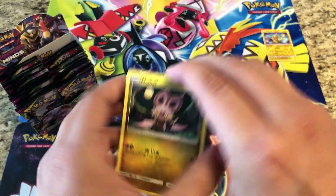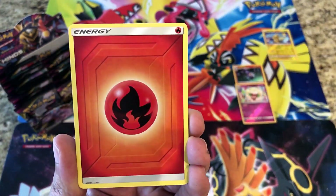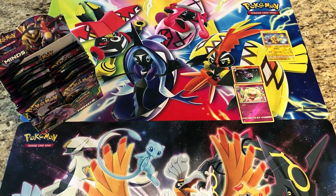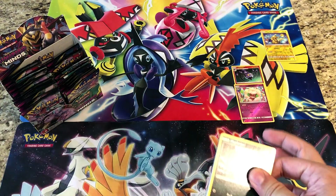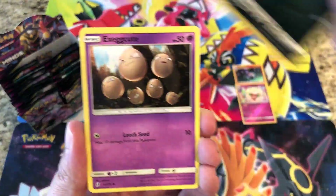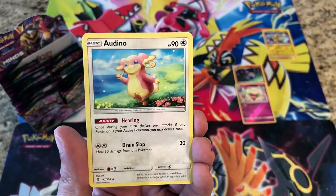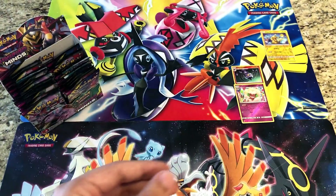Giving away a code here — enjoy! Next pack: Noibat, Swadloon, Skorupi, Wimpod, Slakoth, Fire Energy, Vigoroth, Audino, Tornadus — reverses a Snorunt — and the rare is a regular rare Alolan Marowak. This week is the release of the tins; hopefully you guys got yours pre-ordered as they seem to be out of stock pretty much everywhere. Next pack: Yanmega, Jynx, reverse Foongus, and the rare is a regular rare Drifblim.